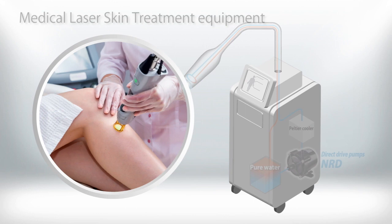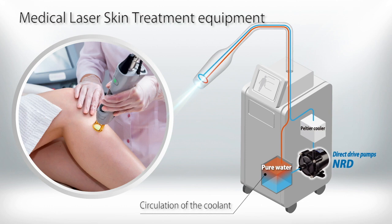NRD series pumps are even installed in aesthetic medical devices that use lasers to remove skin wrinkles. The pump circulates coolant around the laser to keep its temperature stable.